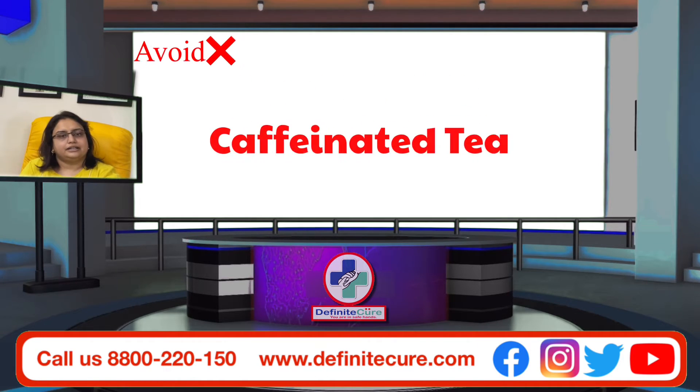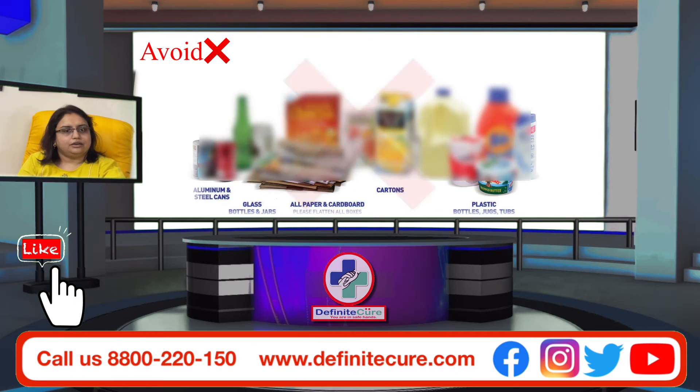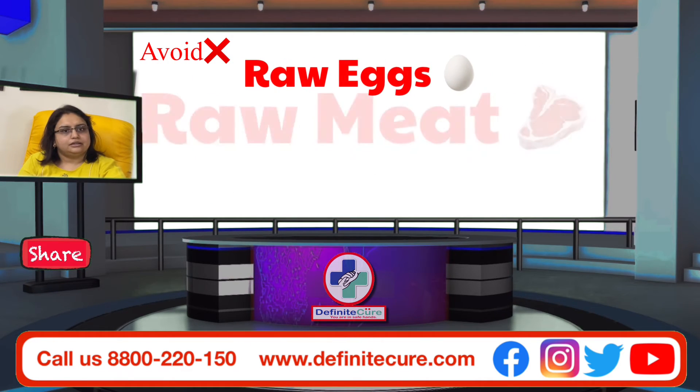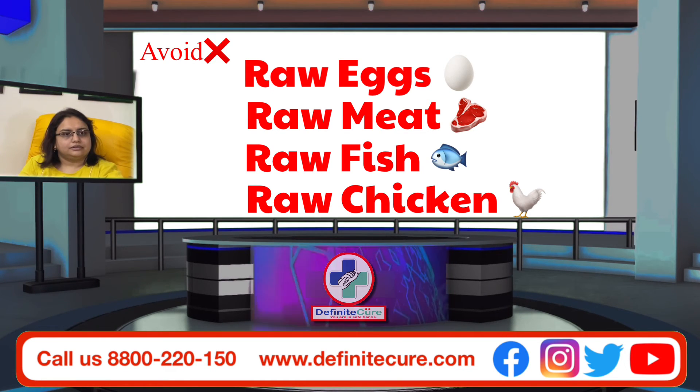Don't drink caffeinated tea or coffee. Avoid alcohol of any kind. Patients should avoid raw items like raw egg, raw meat, raw fish, or raw chicken. Packed or canned foods are also to be avoided. Patients should avoid all energy drinks and all caffeinated and alcoholic drinks.